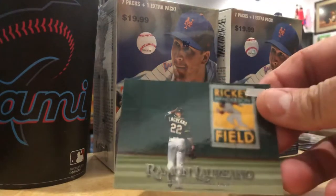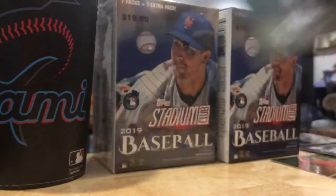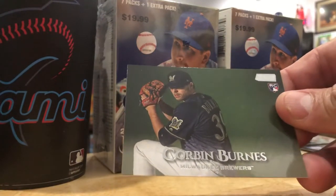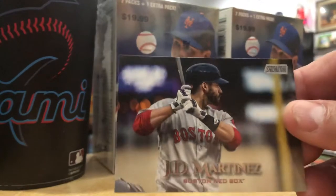Ramon Laureano, the kid with the golden arm - do not run on him, that is all. Corbin Burns - sounds like a lawyer, Corbin Burns Esquire at law, Milwaukee. JD Martinez regular.